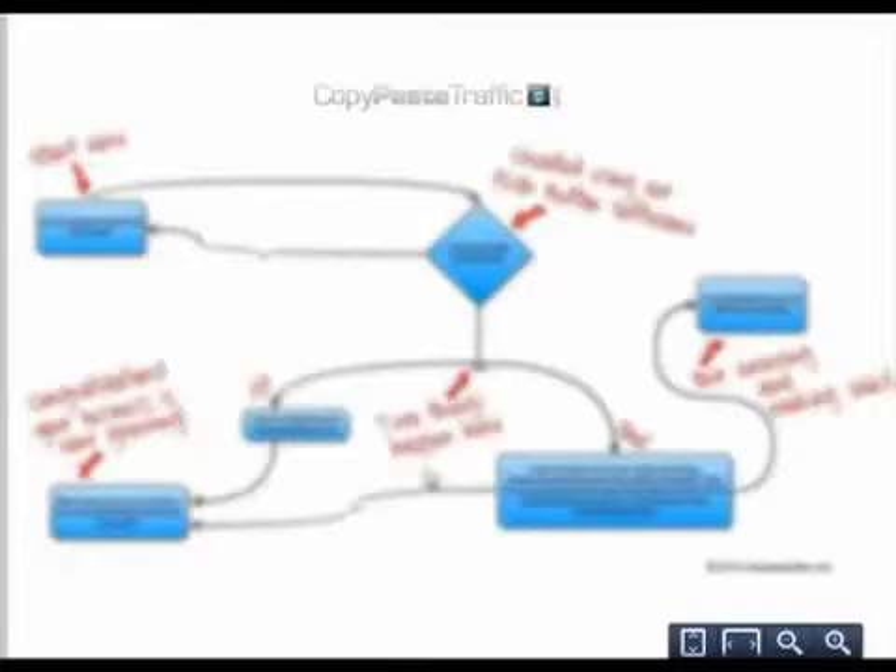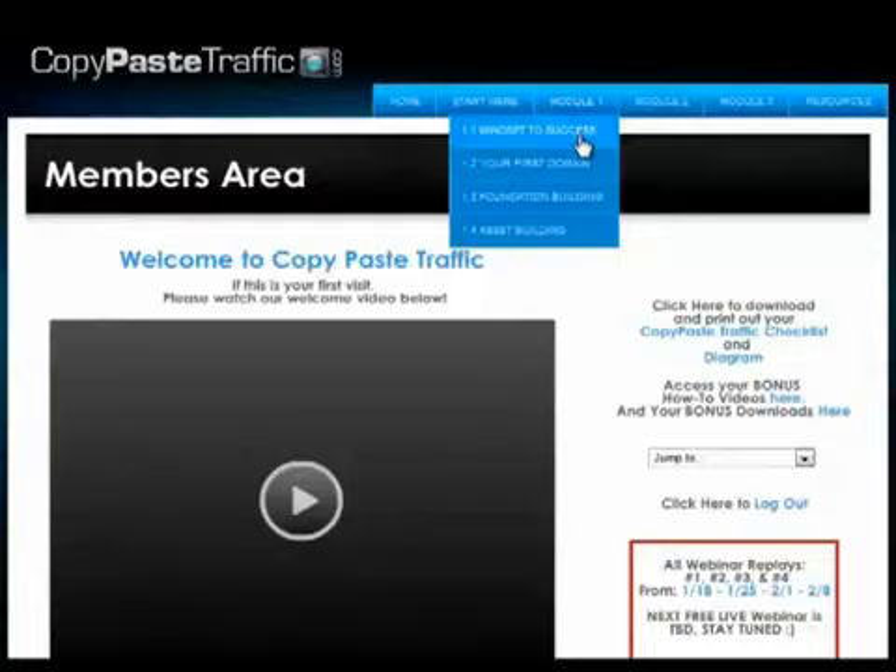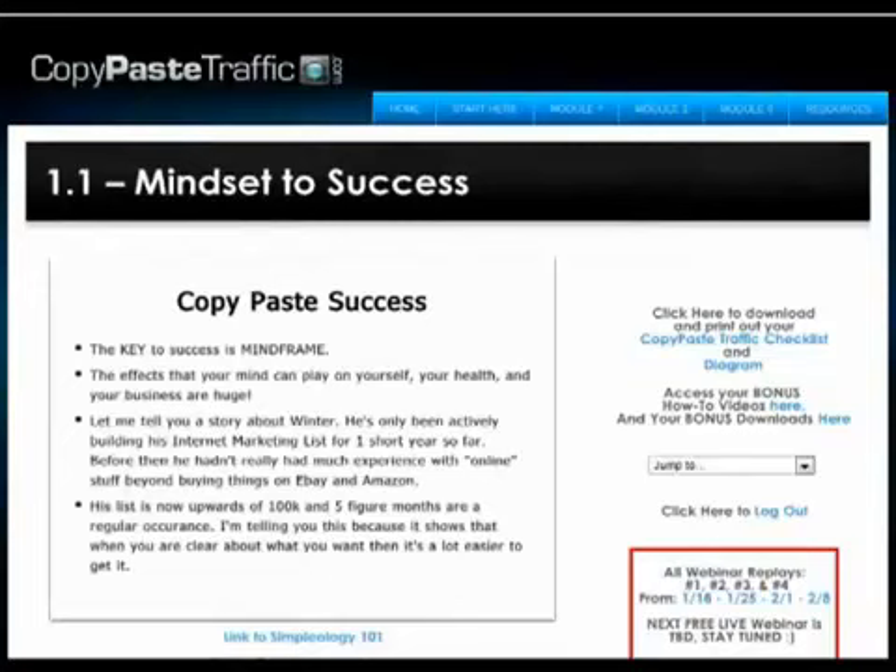Let's take a look at the video course and watch a snippet from the first video. Module 1-1: Mindset to Success. Corey Lewis and Winter Valco start off the training by sharing what is the key to copy paste success, which sets up your frame of mind — important for achieving success in executing this system. The rest of Module 1 covers the basic foundations of choosing your domain name, setting up your hosting account, and building up your list.